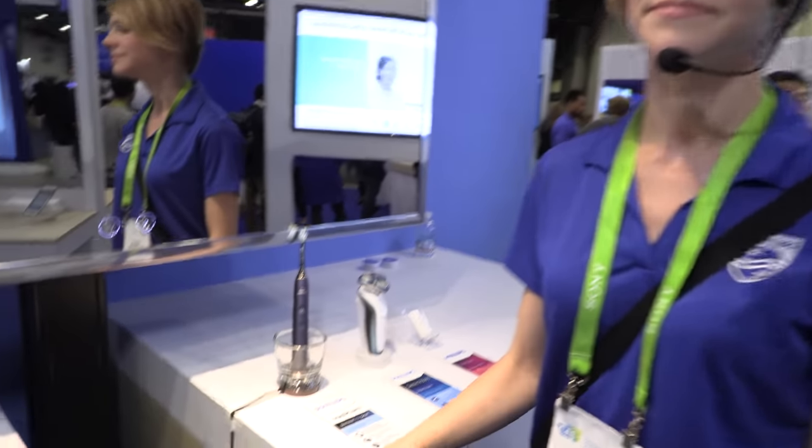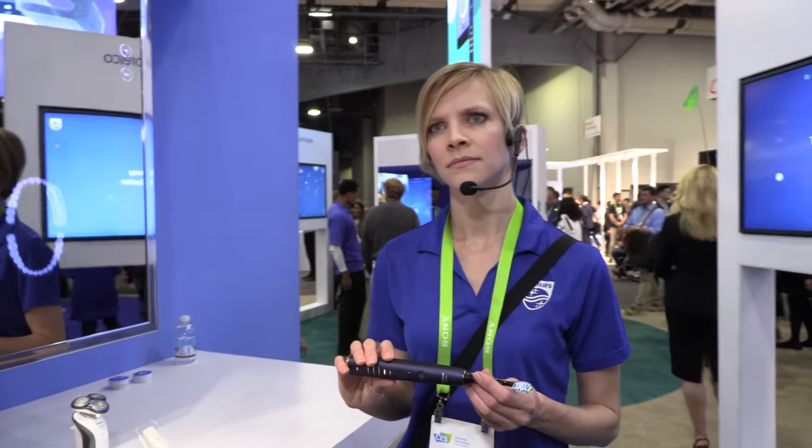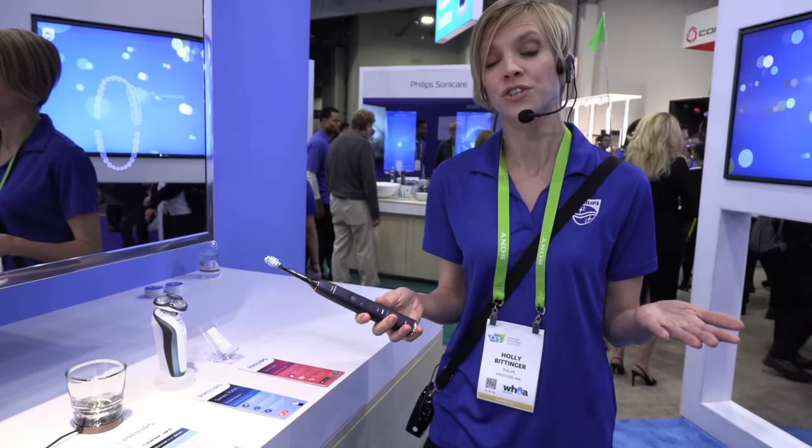Philips is known for making the best toothbrush — it has more functionality than the competition and guides you in your brushing habits, which is really important. There's no use having the world's best toothbrush if you don't know how to use it properly. Dentists can actually recognize if you're using a Philips — they can see it when you come in. The dentist says having very little plaque is a result of using the Philips Sonicare.